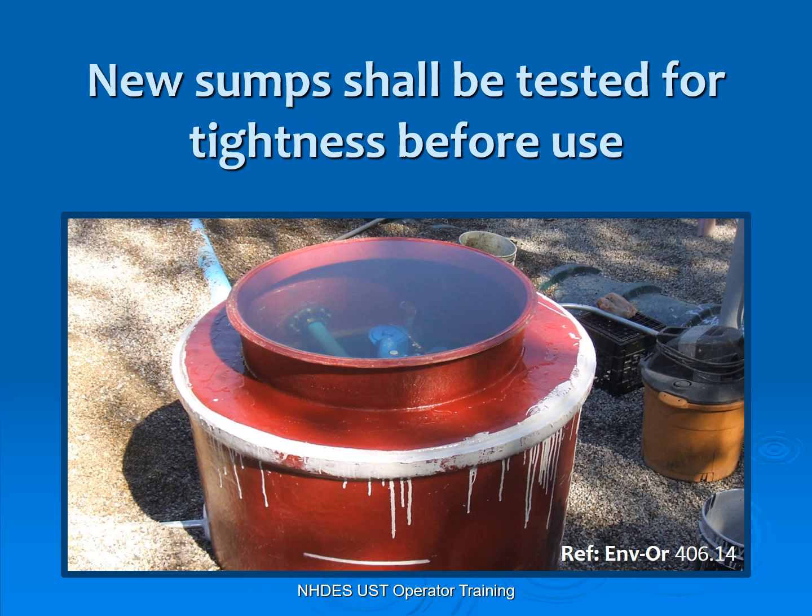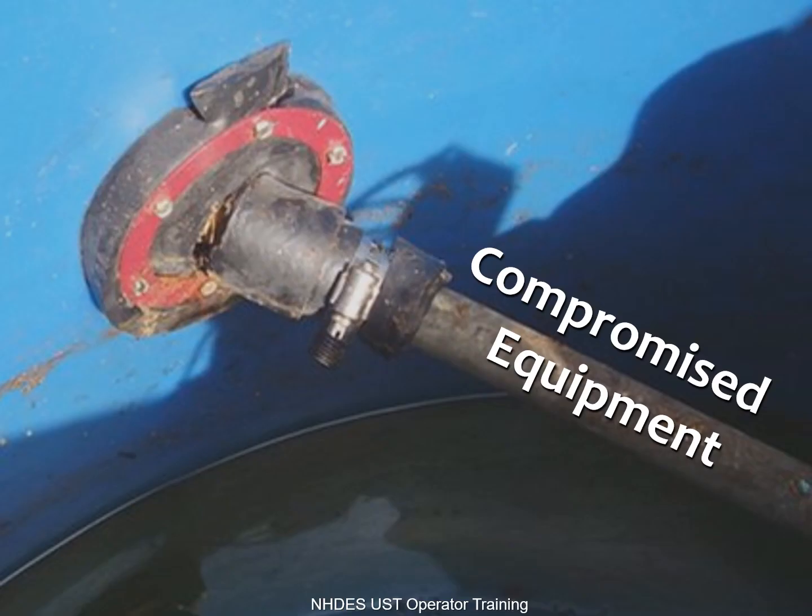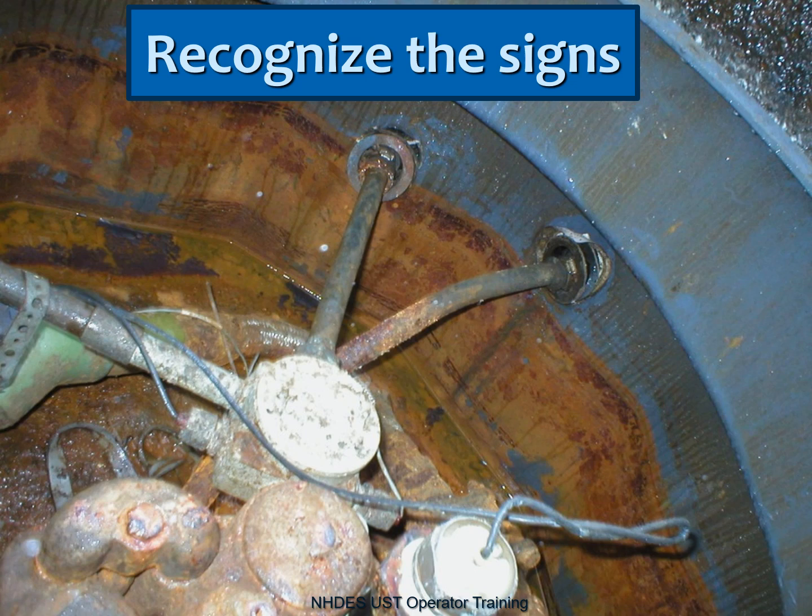For any new installation of sumps, new tanks, etc. — if you're going to replace a piping sump or a dispenser sump — when they're done, they need to fill it full of liquid and do a hydrostatic test, one of the two possible tests, and look for leaks. On your existing facility, once a year you have to visually have these sumps inspected. Here we have an electrical conduit connection that goes through the sidewall, and it's very obvious there is a rip in the boot — so we know we have a failed sump.